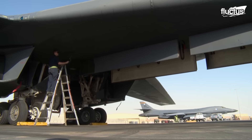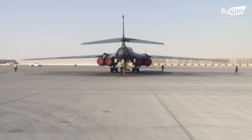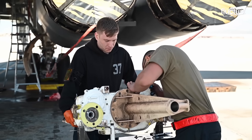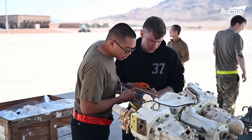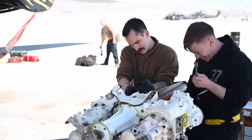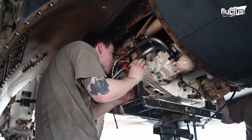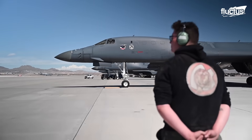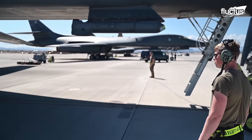It also means preparing the plane to carry out a specified mission, which can vary from day to day. Those components that are found in suboptimal condition will need to be replaced or repaired on the spot, or the entire plane could be grounded. Only after the B-1 gets the A-OK from the maintenance crew will the crew be allowed to take off for their mission.